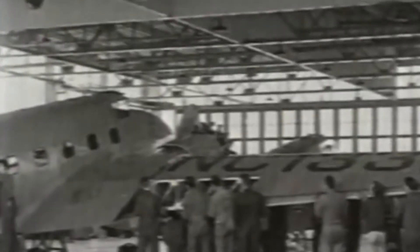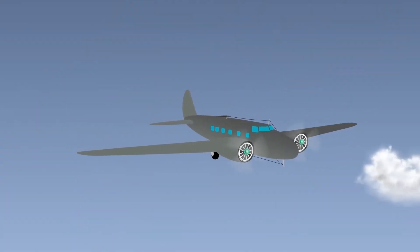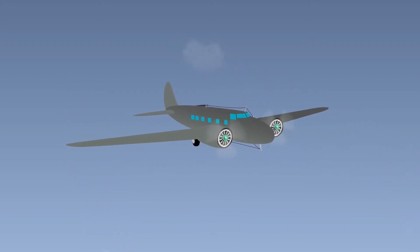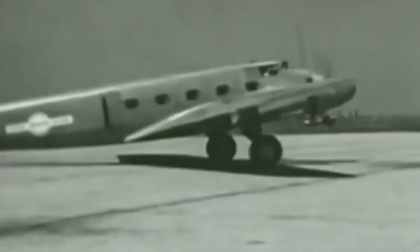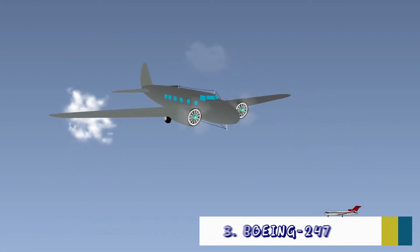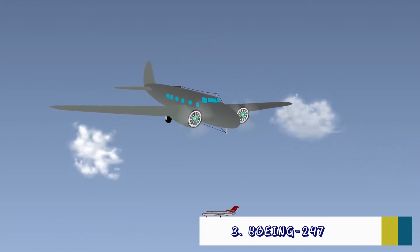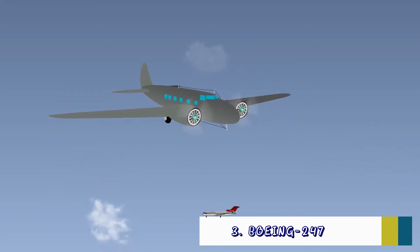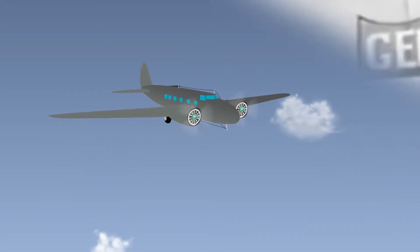Just four years later, in 1933, Boeing launched its Model 247 aircraft. The 247 had an all-metal semi-monocoque construction made of anodized aluminium. The plane featured a cantilevered wing, trim tabs, and retractable landing gear. Despite the advances in design, the 247 was too small to be a commercial success — it could carry only 10 passengers. What it did represent was technological progress.